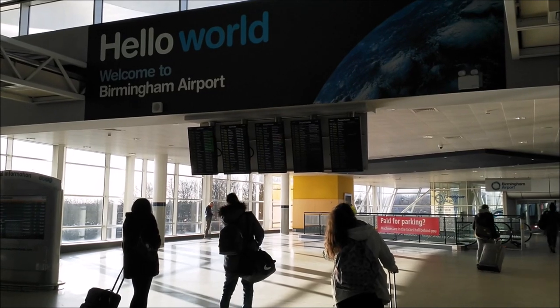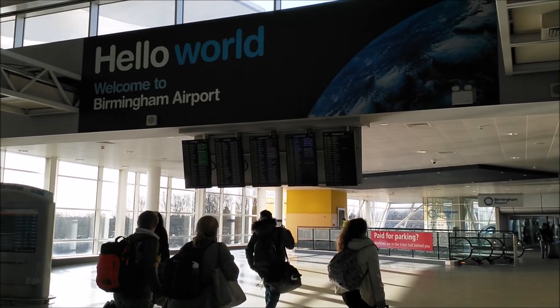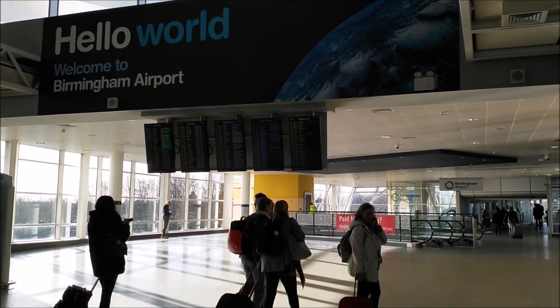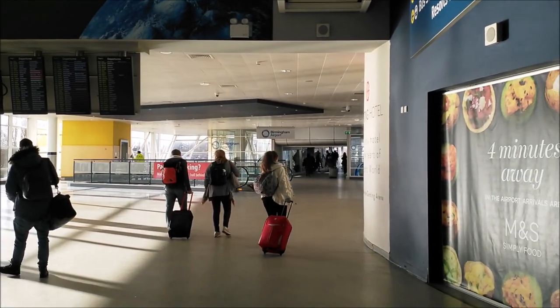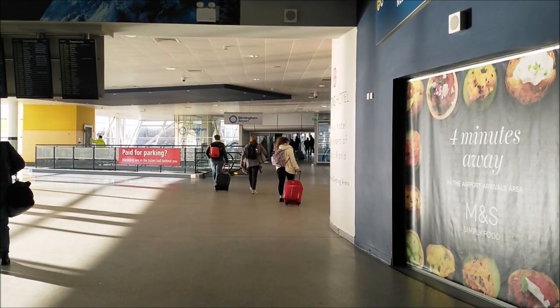Good morning, I'm KY Lo. Today I will fly from Birmingham to Hong Kong via Doha. I have just arrived by train, and now I must take the automated people mover to the terminal.